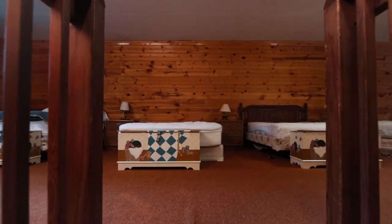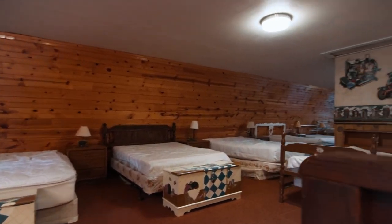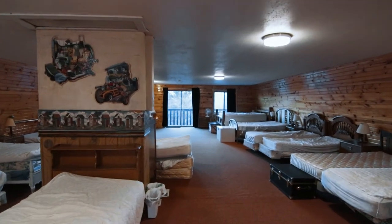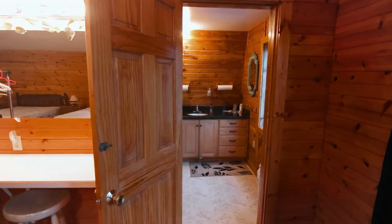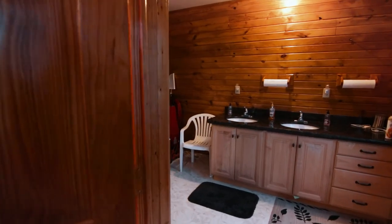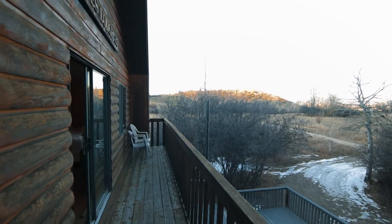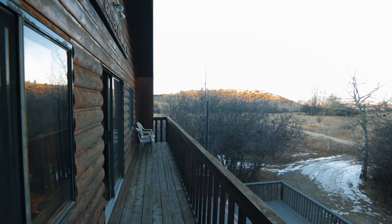On the top floor, you'll find 17 beds to rest your head, accompanied by a large bathroom. Opposing balconies offer a great spot to soak in the fresh mountain air.